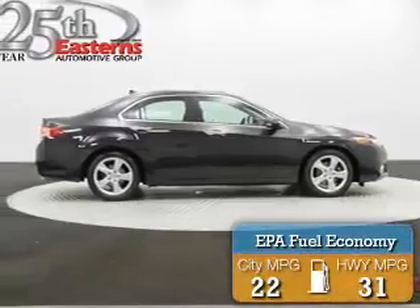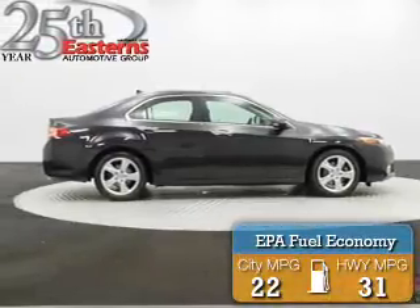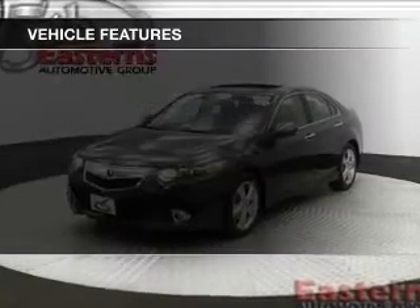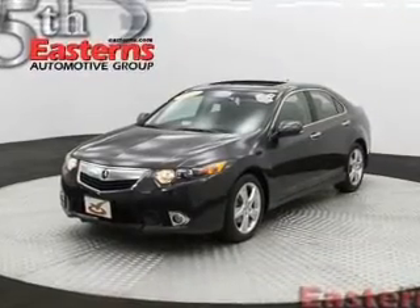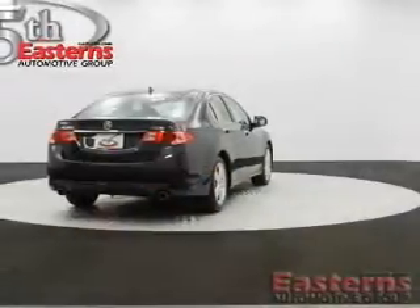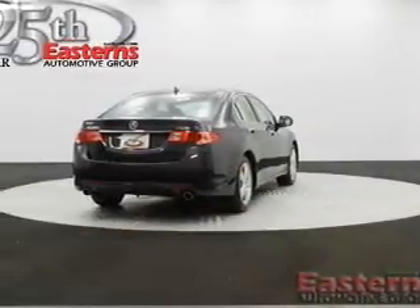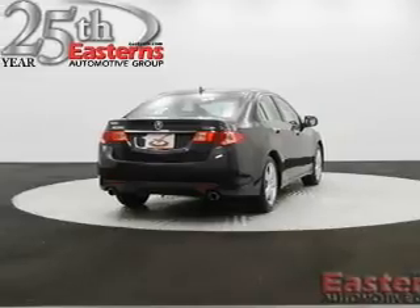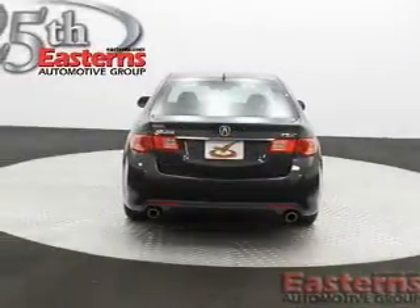Great fuel efficiency saves you money by requiring fewer trips to the gas station. The features include a power sunroof, leather seats, heated seats, Bluetooth connectivity, Sirius XM satellite radio, digital audio input, memory seats, and dual temperature controls.